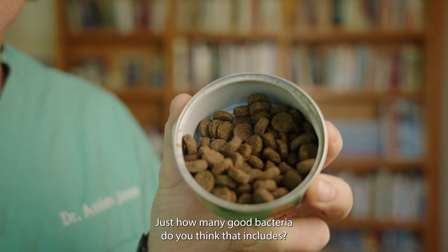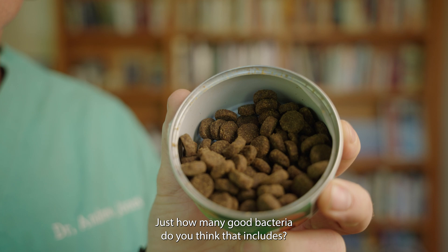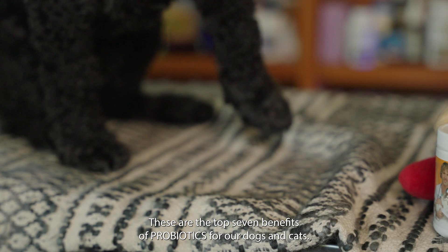Look at that yummy kibble — just how many good bacteria do you think that includes? These are the top seven benefits for our dogs and cats.